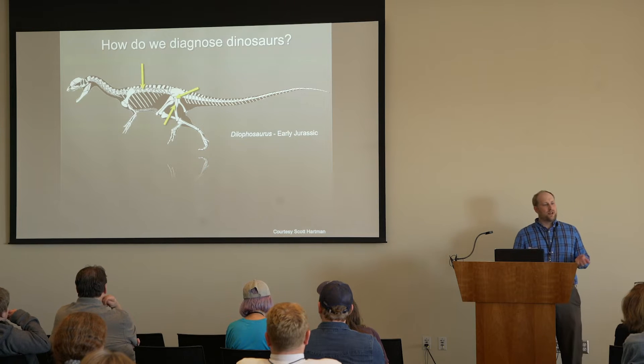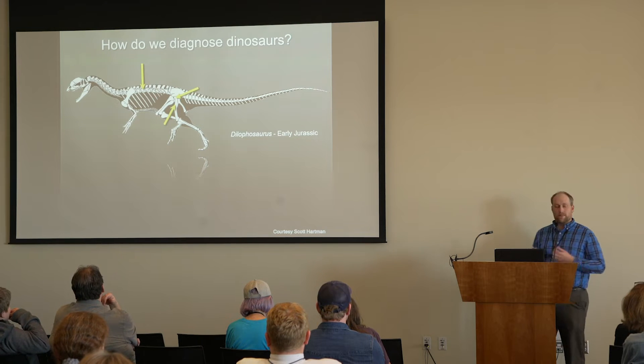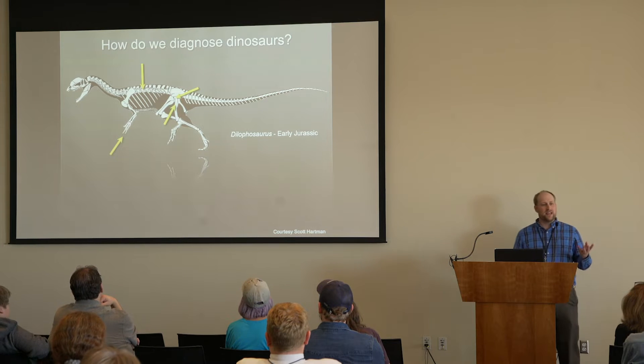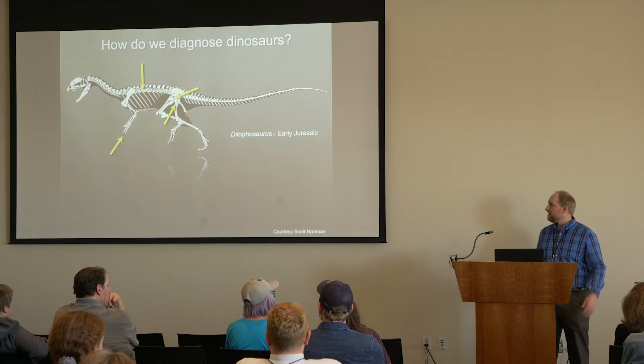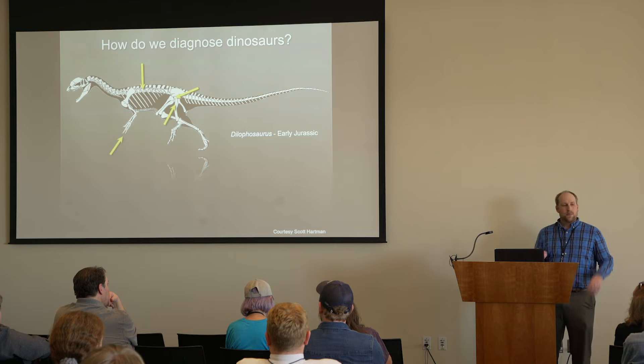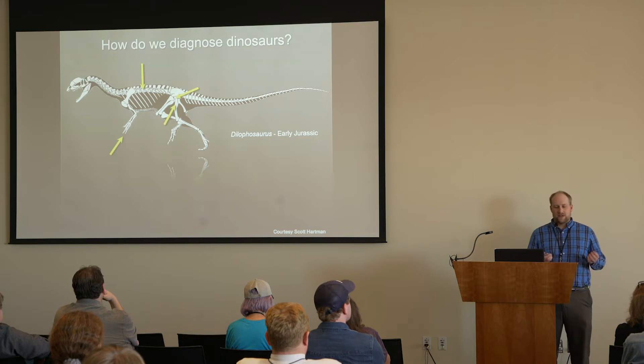They have a specialty joint between their vertebrae, between their pelvis and their forelimbs. They have a unique hand — some have five fingers, some have three fingers. Birds basically have three fingers fused today. But those characters aren't found in other animals.